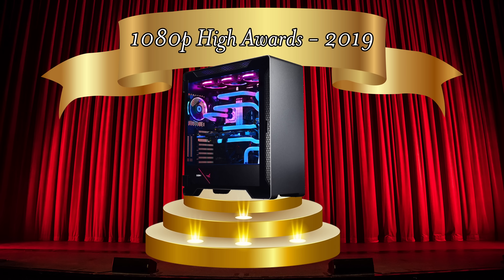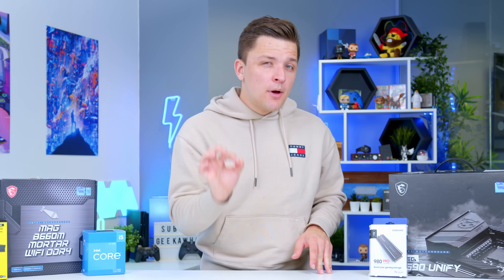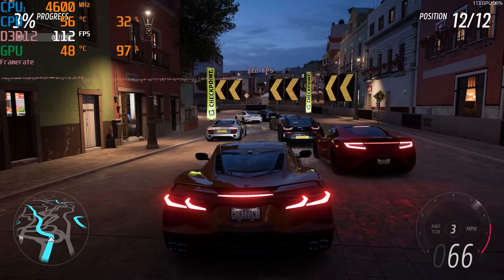Three years ago, this was 1080p, high settings, no problems at all. Today, it's in the mud. But there are a few key ways to try and prevent this from happening, or at least alleviate the effects — a few key upgrade paths to try and keep open for strategic components to mitigate the damage of the latest demanding next-gen titles.